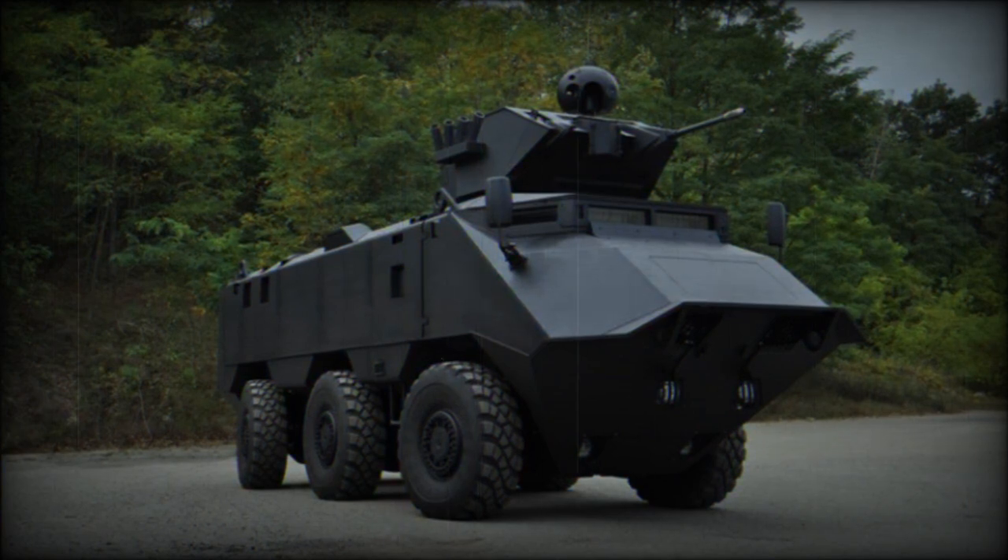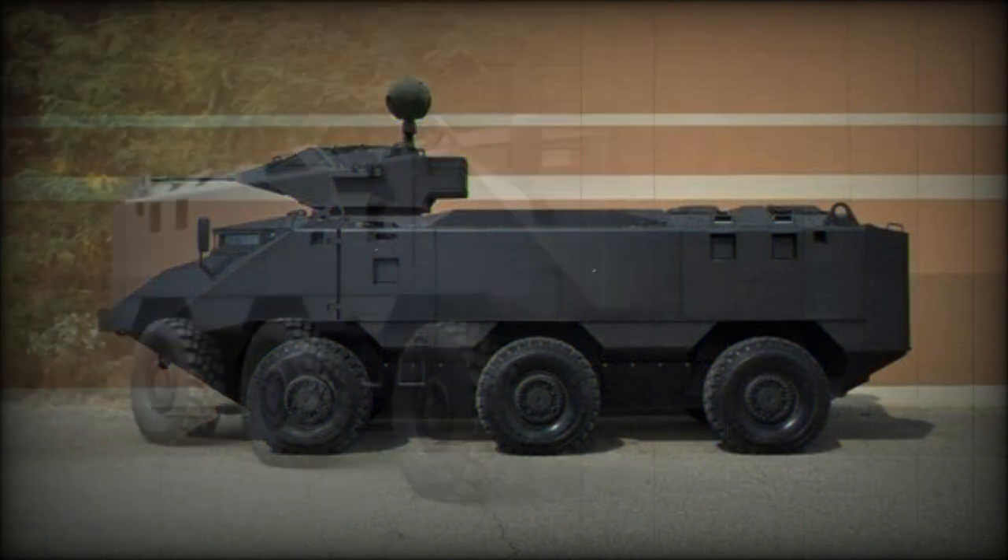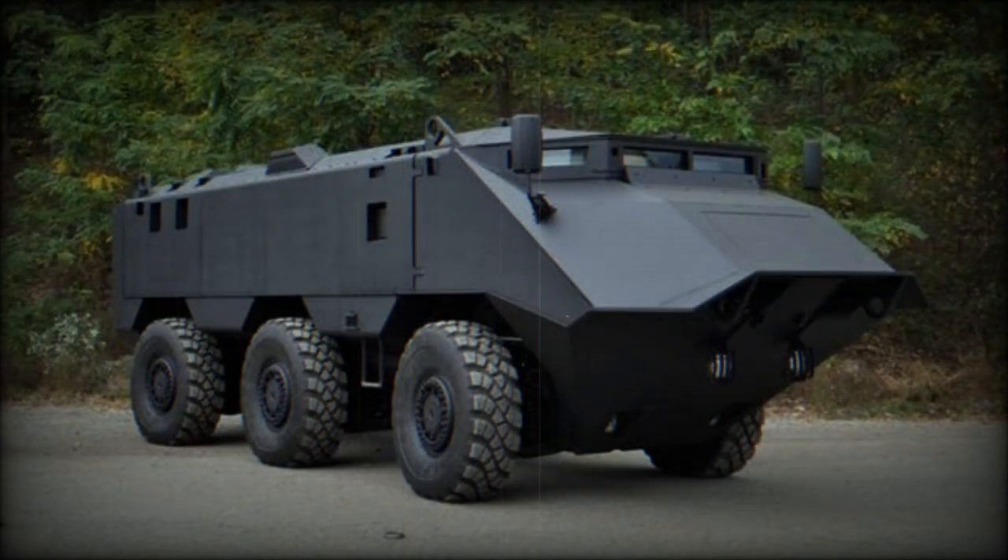This armored vehicle has selective all-wheel drive and selective all-wheel steering. The Desert Chameleon has an active suspension system with variable ride height. Such suspension smooths out the ride regardless of terrain. The vehicle can also lean in any direction, which comes in handy on grades and slopes. Active suspension improves weapon control and crew comfort on extended operations.